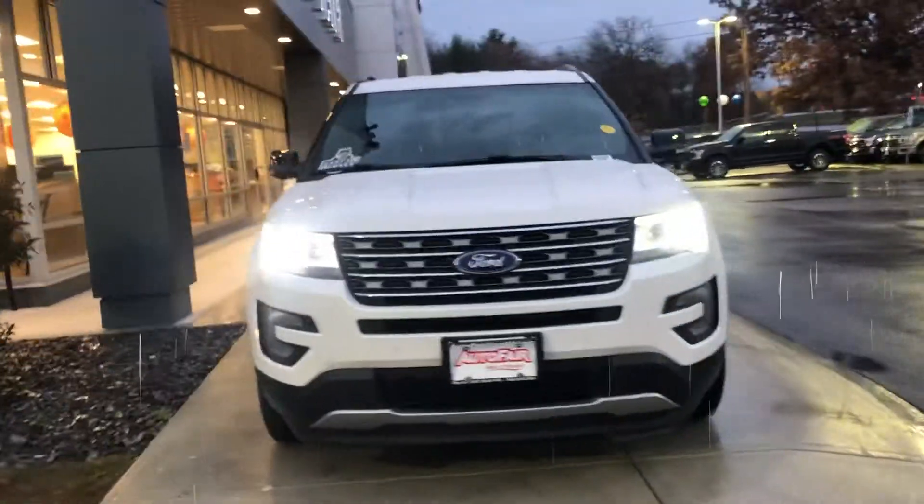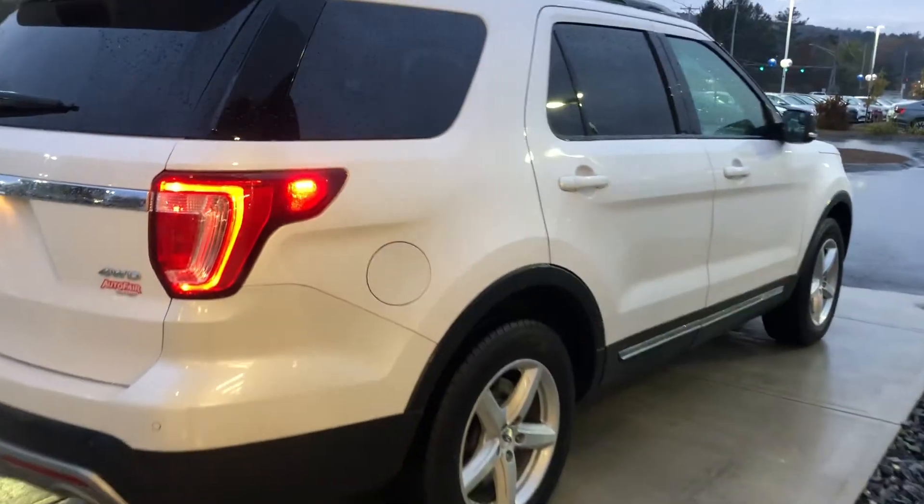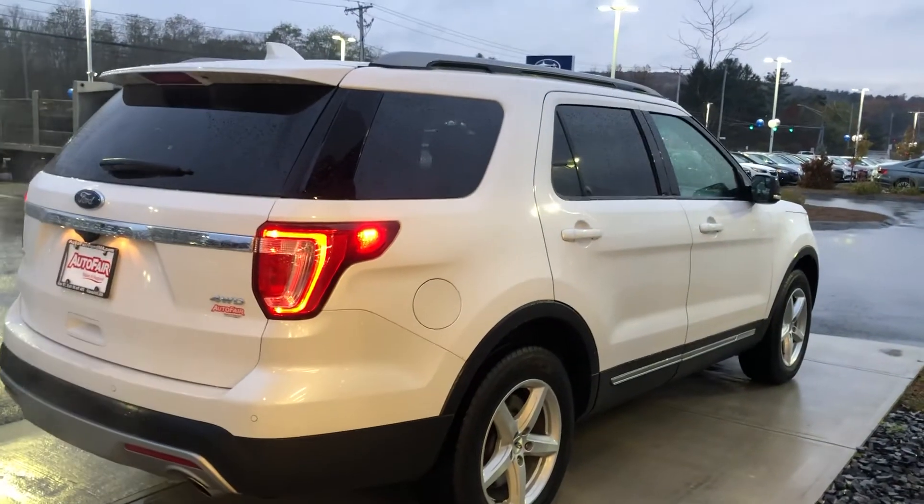Overall, just really great condition on the vehicle. It is one owner. And this is a Ford-certified pre-owned, so you are going to get a seven-year, 100,000-mile powertrain warranty from Ford, included at the price.